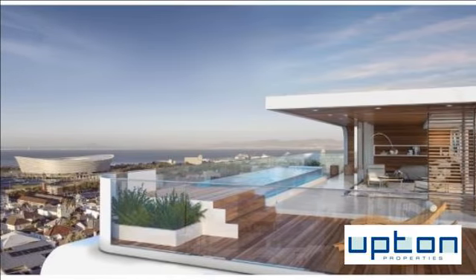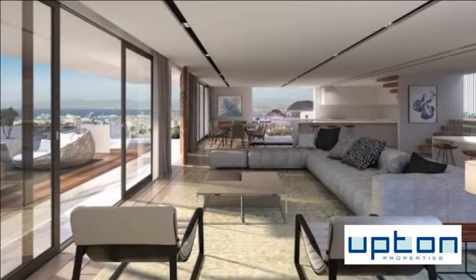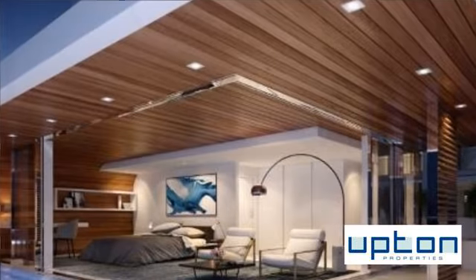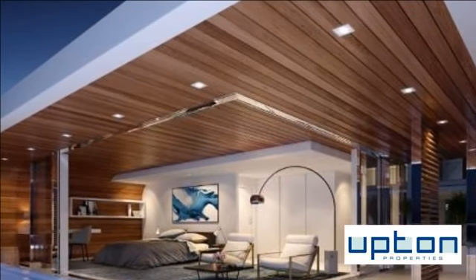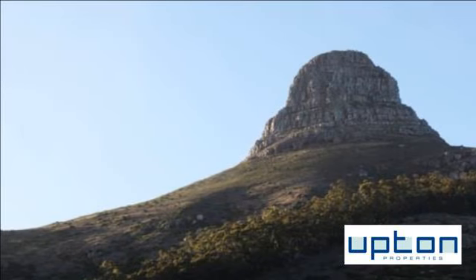Gorgeous sea views from this magnificent three-bedroom home, situated in the trendy suburb of Greenpoint. With three garages, modern and sophisticated finishes, and a crystal-clear pool, live the ultimate lifestyle in this superior home. Build includes VAT.